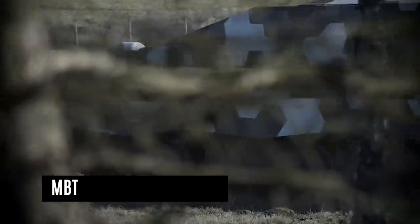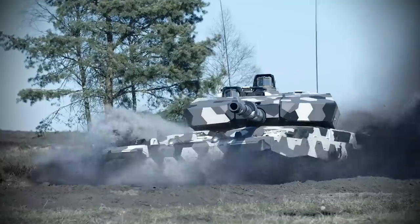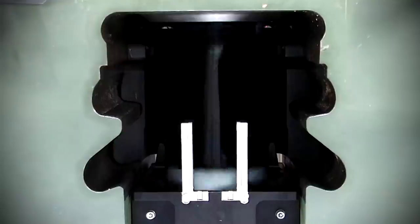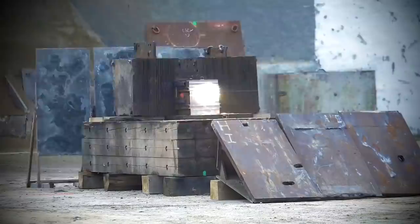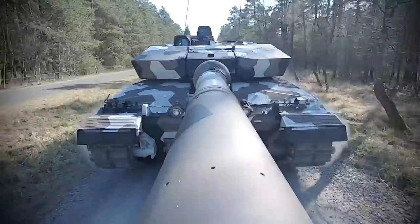Number 3. MBT – Rheinmetall Defense. A modular update kit to the Leopard 2A4 primary battle tanks is the MBT Revolution, produced by Rheinmetall. In 2010, this MBT was first announced. It is also known as the Evolution of Leopard 2A4. KMW unveiled its next-generation main battle tank, MBT Leopard 2A7 Plus, in June of 2010.